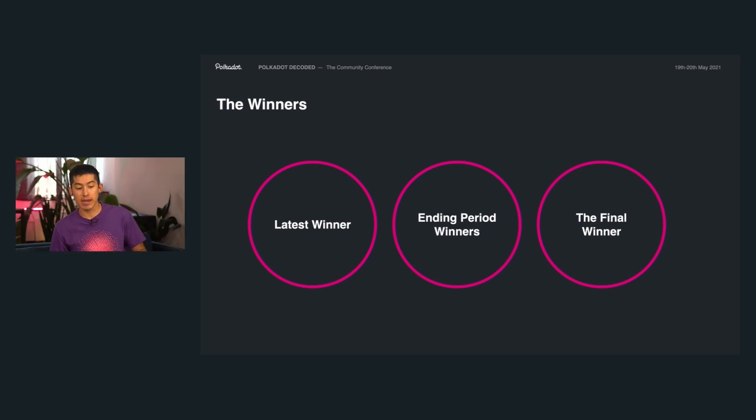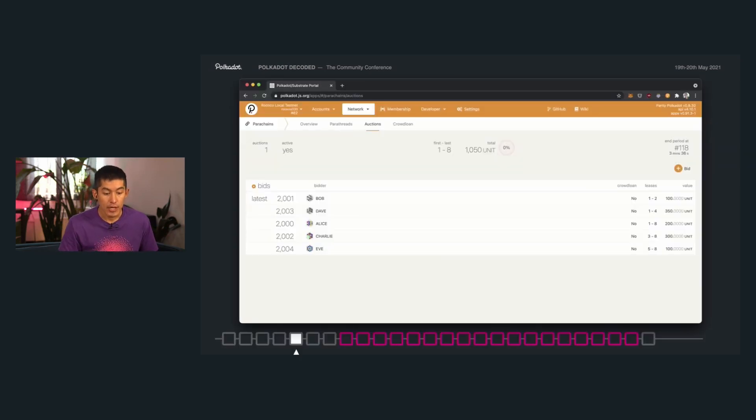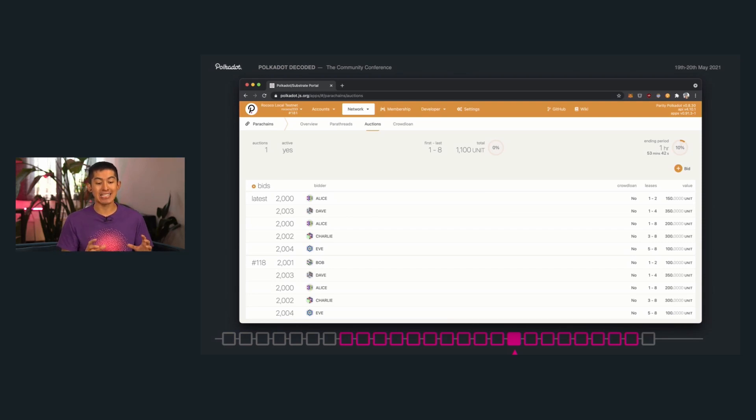After crowd loan contributions and bids are made, we need to pick a winner. Depending on the stage of the auction process, the current winner will show up differently. During the opening period, the winner view is very simple — whoever has the highest bid for a particular lease period section will be listed. If someone bids higher or a crowd loan gets more funds, you'll see the old name disappear and a new one pop up. Then in the ending period, you'll see multiple groups of winners with the block number associated with each snapshot. As new bids are made, new snapshots appear, giving you a list of all the different possible winner states. Any of these snapshots could be the potential winner — we won't know until the ending period is over.